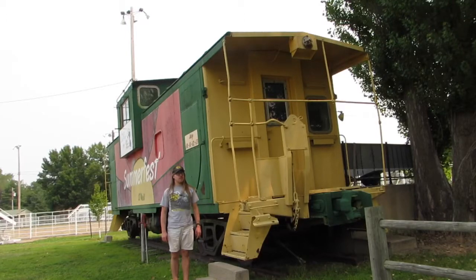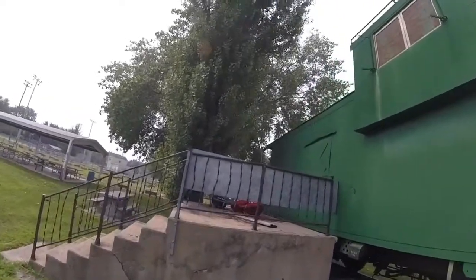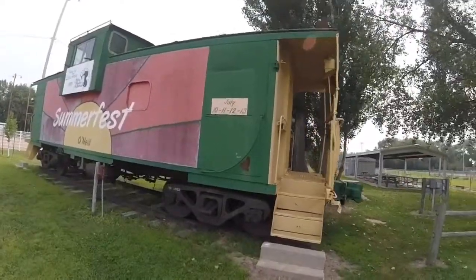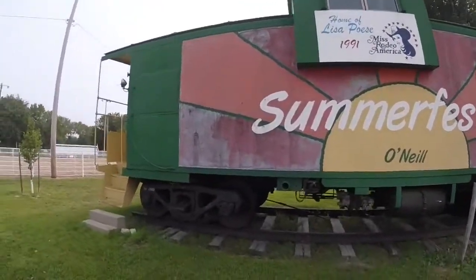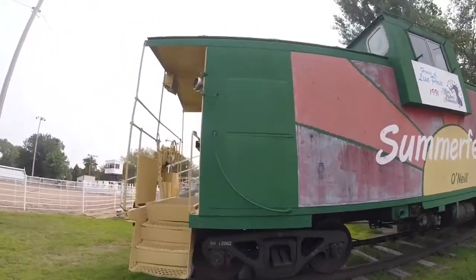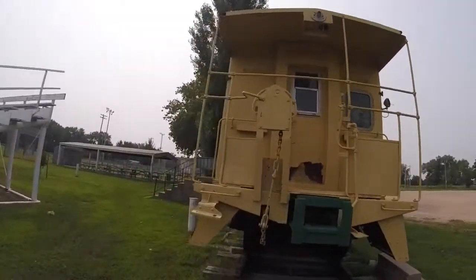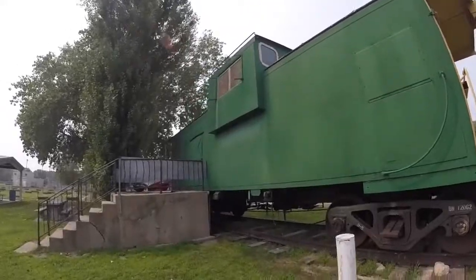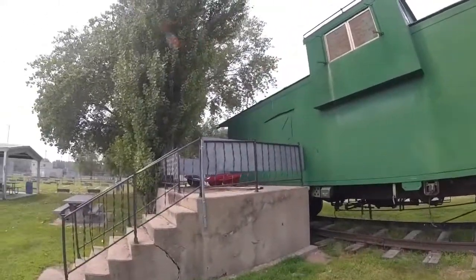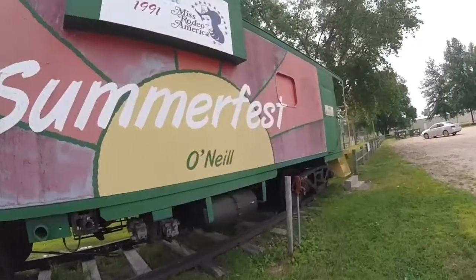What you see right behind me is Burlington Northern 12062, built probably by the Pacific Car and Foundry Company in Portland, Oregon in 1975. It is a wide-vision caboose that was once used for the Burlington Northern Railroad as the train crew's office on the back of freight trains.